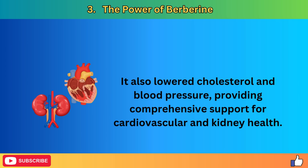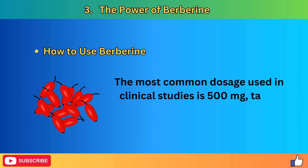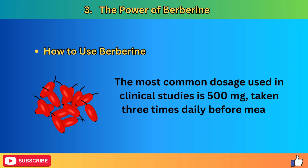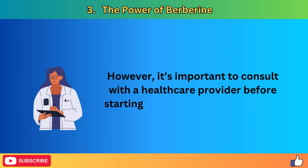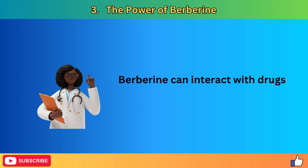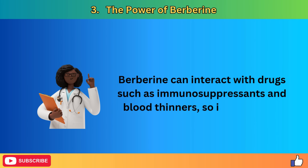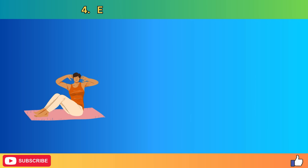By activating AMPK, berberine helps increase insulin sensitivity, promote glucose uptake into cells, and reduce glucose production in the liver. A study published in the journal Metabolism found that berberine reduced fasting and post-meal glucose levels by more than 30% in individuals with type 2 diabetes — a remarkable achievement for a natural supplement. It also lowered cholesterol and blood pressure, providing comprehensive support for cardiovascular and kidney health. The most common dosage used in clinical studies is 500 mg taken three times daily before meals, totaling 1,500 mg per day. Consult a healthcare provider before starting berberine, especially if you are on other medications.